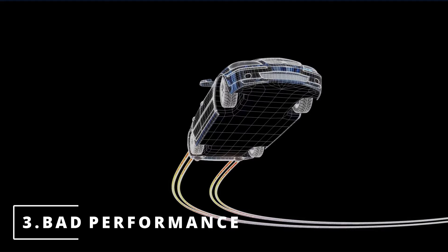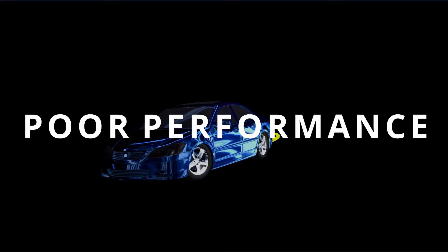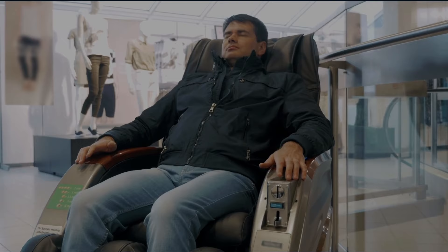The third symptom you might be experiencing is poor engine performance. Your car gets the best performance when it has the perfect air/fuel ratio. Leaking fuel injectors disrupt this ratio, giving you poor engine performance. The fourth symptom is a rough idle — the same thing applies here. Lack of fuel or too much of it throws off the air/fuel ratio, prevents a consistent burn, and anything that throws off consistency will make your car seat feel like it's a massage chair.